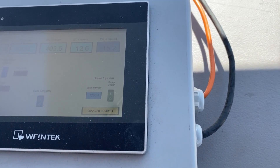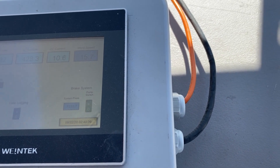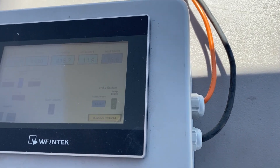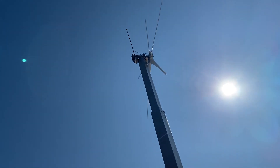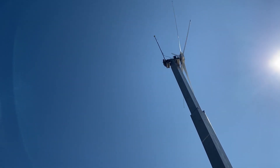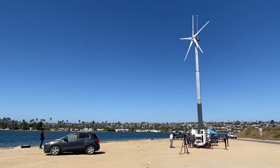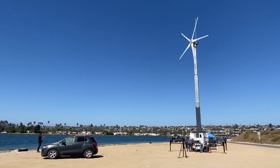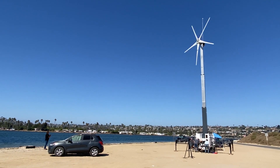16 miles an hour wind making over 5,000 watts at 118-119 rpm. At 15 miles an hour she is just cranking, making five, six, seven kW running around 15 miles an hour of wind.